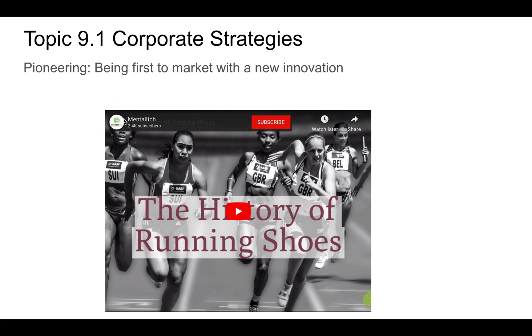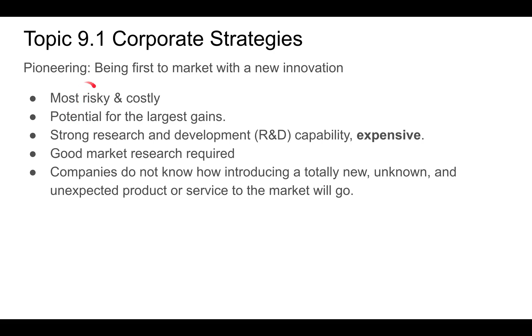Pioneering means being first to market with a new innovation. There's a great video on the history of running shoes and how Adidas developed what we think of as the modern running shoe. Being pioneering means you are being first to market for a new innovation.